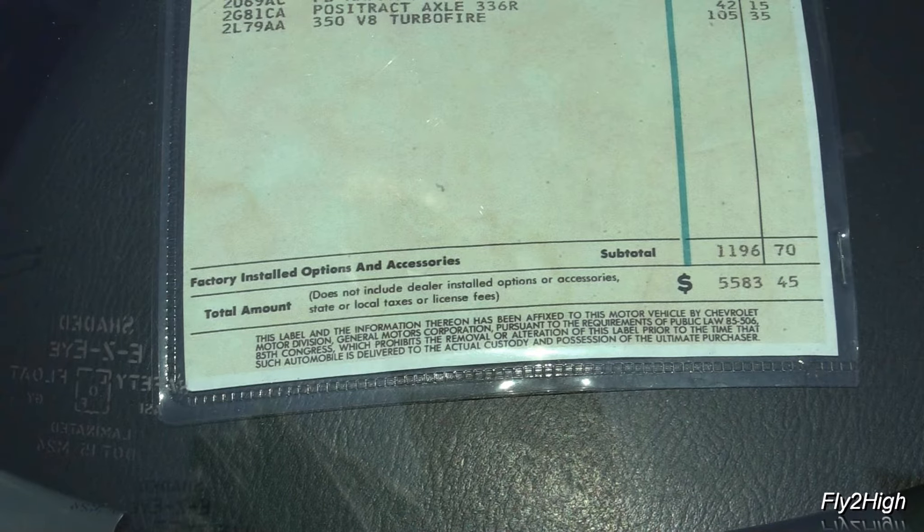And right next door is this nice looking '65 Chevy pickup. There's an interesting combination of old and new, original and custom, works in progress and finished pieces of art here today. Here's a nice 1969 Barracuda — and of course it's red.